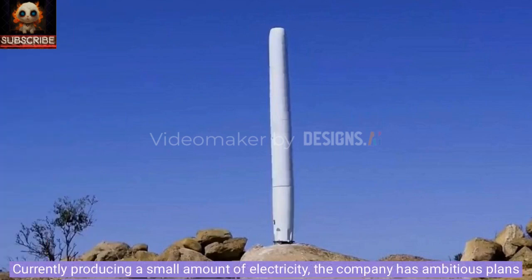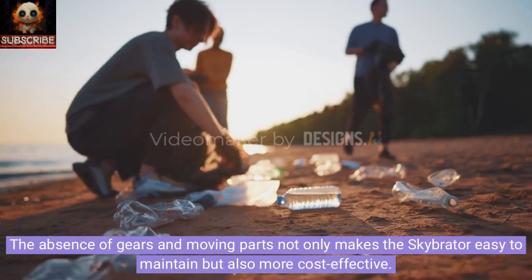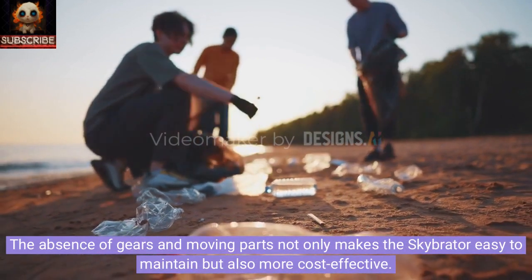Currently producing a small amount of electricity, the company has ambitious plans to scale up the turbine to an impressive 140 meters with a power output of 1 megawatt. The absence of gears and moving parts not only makes the SkyBraider easy to maintain but also more cost-effective.